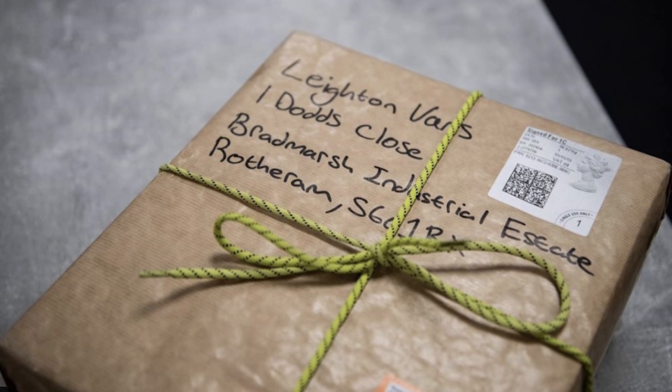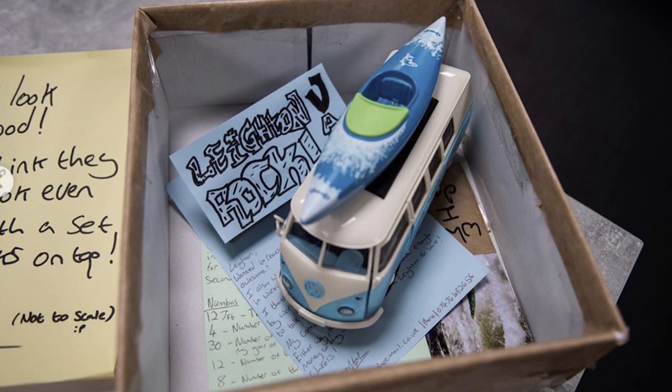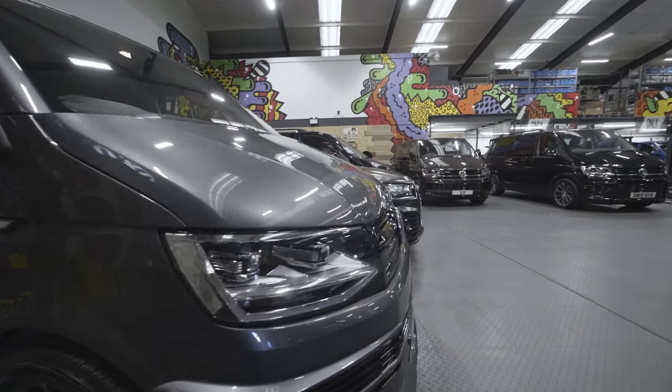I kept having these sick images of vans popping up on my Instagram feed and eventually I ended up reaching out to the company. I was like, these vans are so sick but they look even better with a set of car racks on top of them. I sent them this little box with a Lego van and a Lego kayak stuck on top of it, and they saw it and got back to me like, dude, you can take one out for a weekend, totally take one out for a test drive.